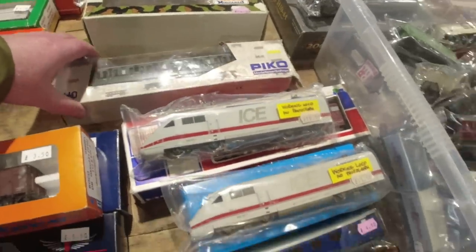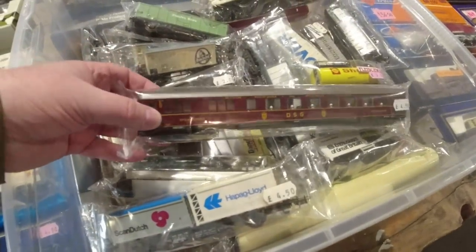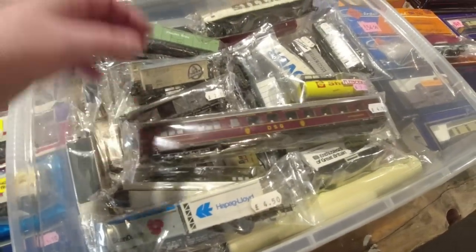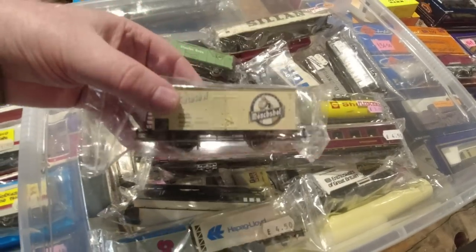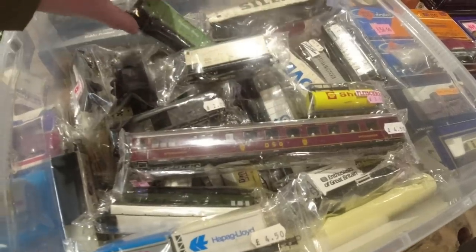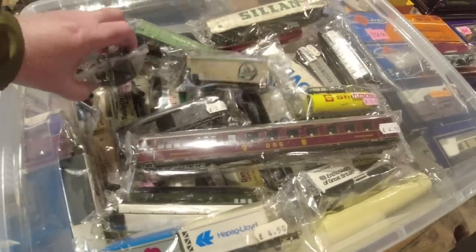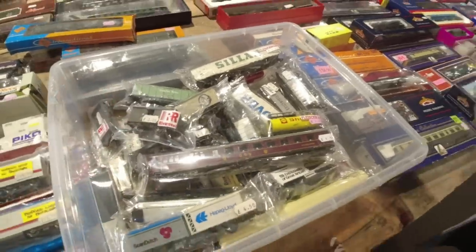More foreign stuff - look at this, that's nice isn't it? HO again. They really have some nice things on HO, because it's sort of foreign and unusual and exotic to us. I think everything's HO in here. Two quid - can't go wrong with these prices.